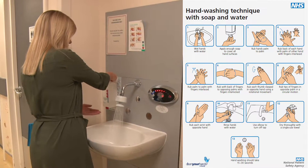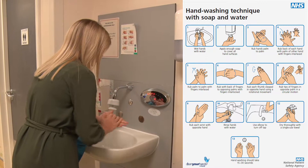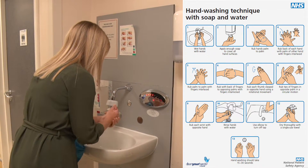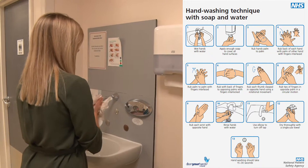Before you enter the unit where your baby is being looked after, please wash your hands using the method shown here. There is a sign above the sink to remind you. This makes sure all the babies in the unit are safe from infections.